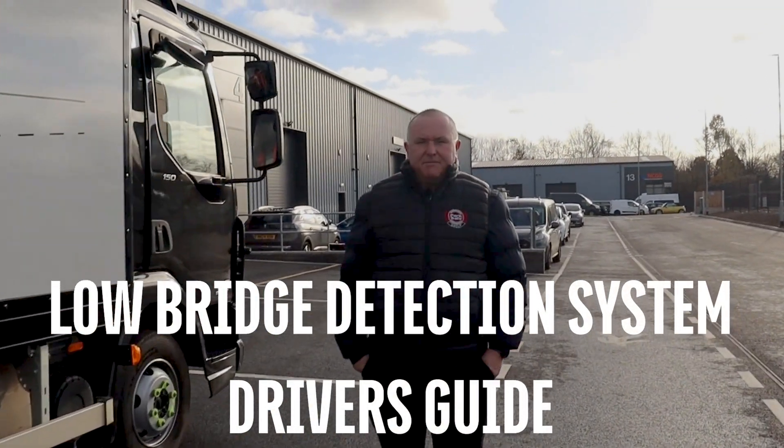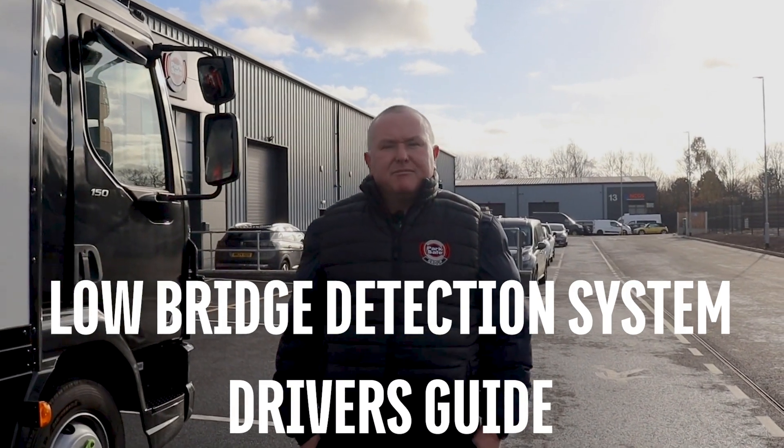Hiya, I'm Peter Alton from Parksafe Group. I'd like to talk to you today about the low bridge detection system.